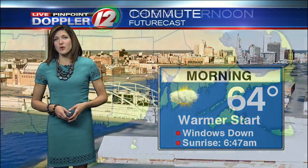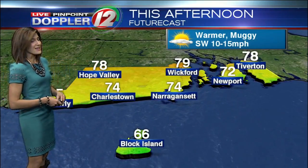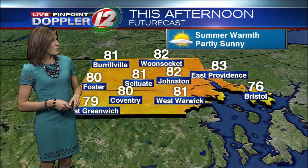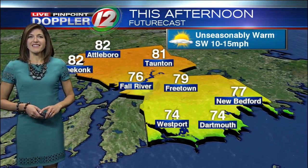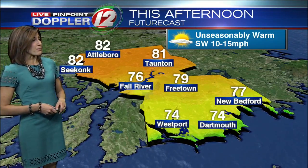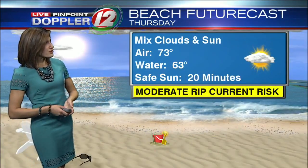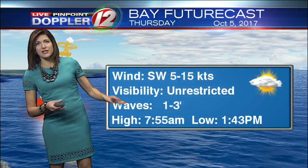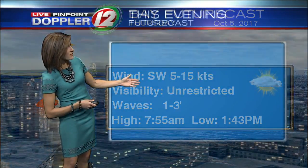64 degrees — a warmer start, the windows-down kind of morning, or AC on. For the afternoon it's warmer and muggy. Mid-70s in Narragansett and Westerly, upper 70s to around 80 in Wickford, 81 in West Warwick, lower 80s in Woonsocket and Johnston. West Greenwich in the upper 70s, and upper 70s to low 80s in New Bedford, Seekonk, and Attleboro with a southwest wind at 5 to 15 miles per hour. There's a moderate rip current risk today if you're headed to the beaches, with actual air temperatures right along the coast between 70 and 75. Out on the bay, southwest winds 5 to 15 knots, visibility unrestricted.